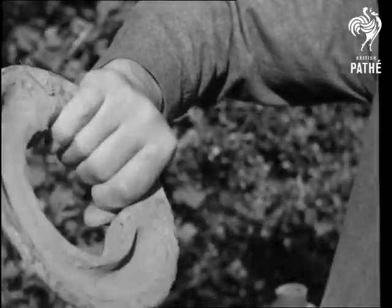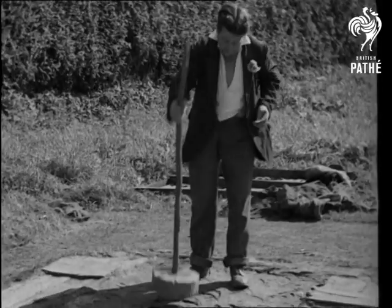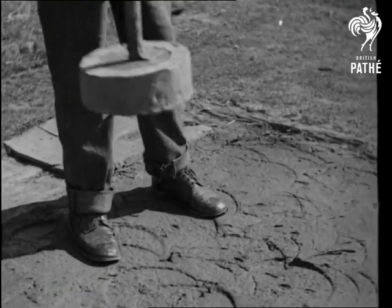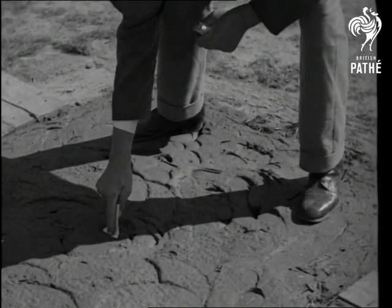Preparations for the match. This ring of clay is watered to get a soft surface, and then stamped down in this way to ensure smoothness. Now this small iron pin is put into position, and the object is to throw the coit as near the pin as possible.